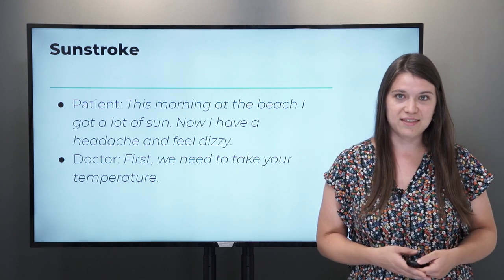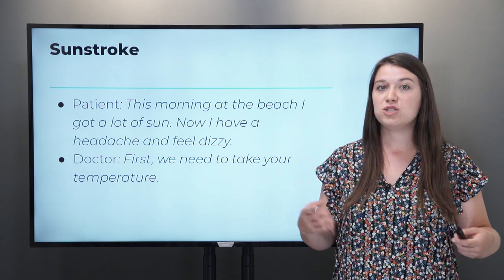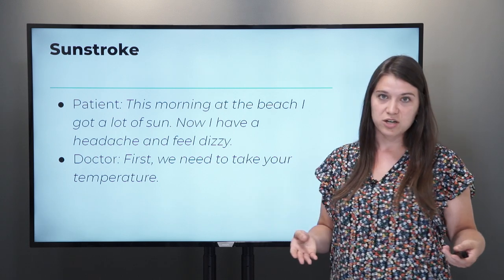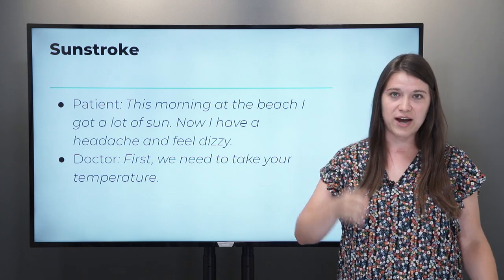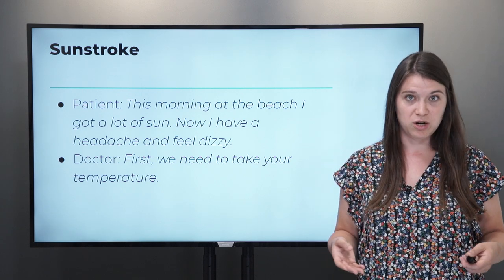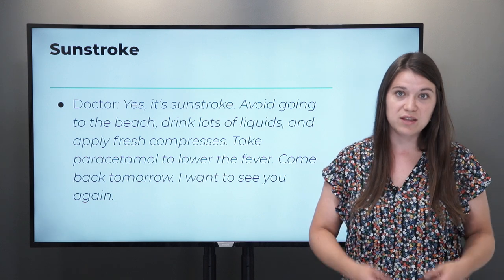That's one common thing that can happen when you're on vacation, especially at the beach. Something else is sunstroke. This is when you get too much sun, when you're in the sun for too long. You can get overheated, really hot, and start to not feel well. For example, you can say to the doctor: 'This morning I was at the beach and I got a lot of sun. Now I have a headache and I feel dizzy.' Dizzy means you don't feel stable on your feet.